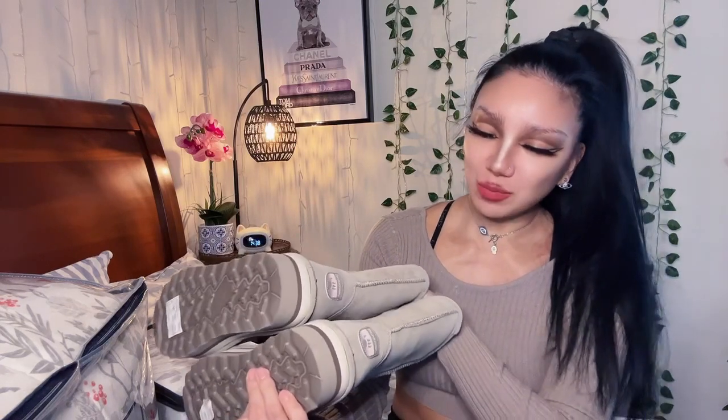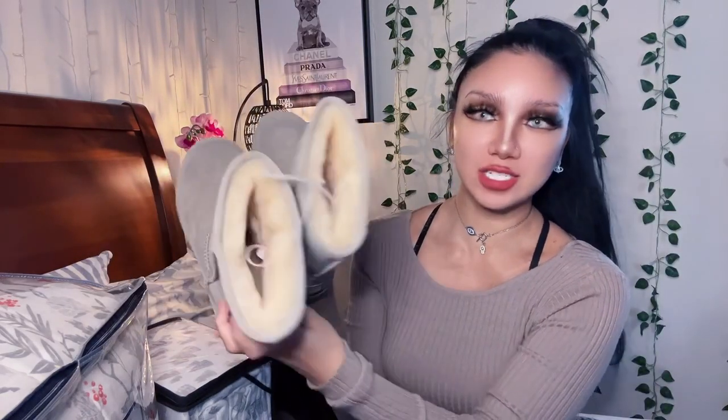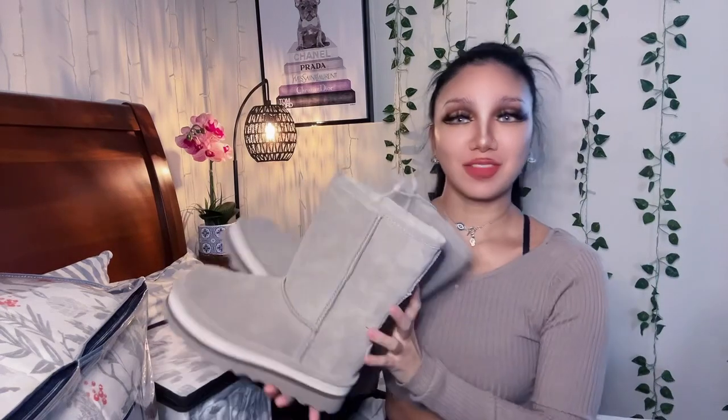I stumbled across these Bear Paws at Ross. They have a bit of a platform and a gorgeous strawberry-milk pink color with browns and different gradient rainbow-ish colors on the sole. The color overall is a taupe and it's got thick sheepskin. They're quite lightweight, they fit me perfectly, they're so comfortable, and they go with my jumper right now. I was so happy to find these.